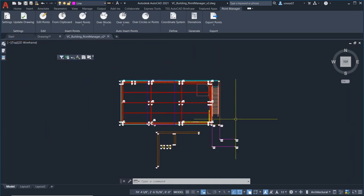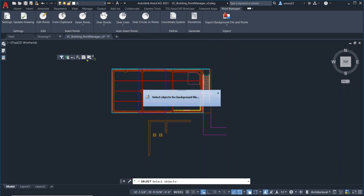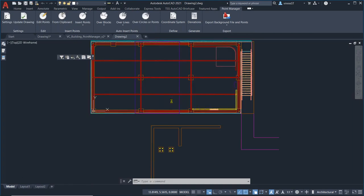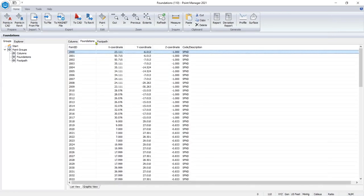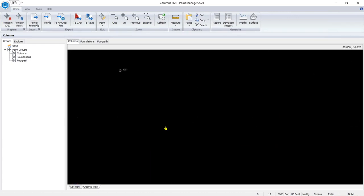Now I'm going to send these points out to Jim, who's in the field. I'll go ahead and export these points with the background file. It tells me it's created the background file and now it's exporting all the points. Point Manager opens back up and shows me all the points in the model under each of the different groups we created: footpath group, foundations group, columns. This is our list view with our X, Y, and Z coordinates. And if I look at this in graphic view, we can see the actual points themselves.